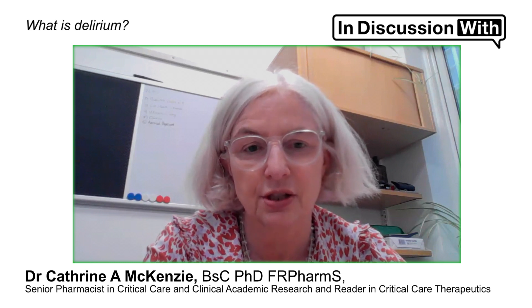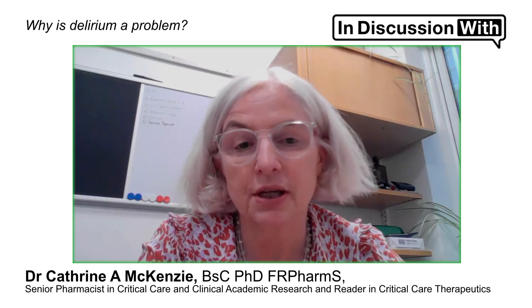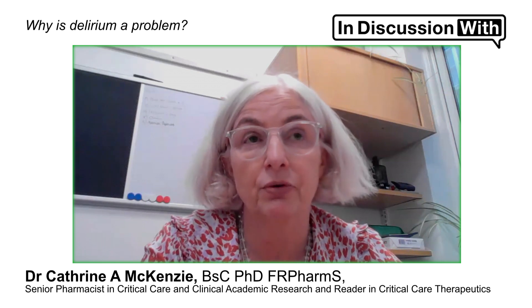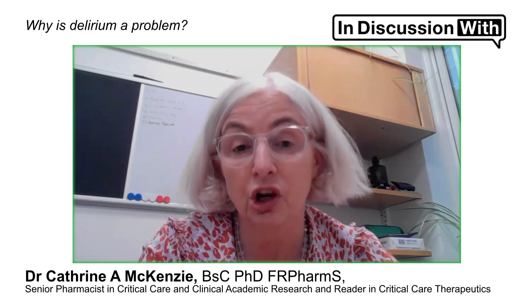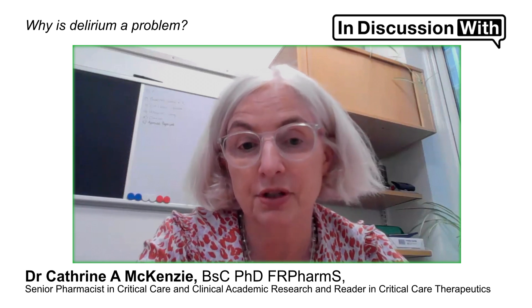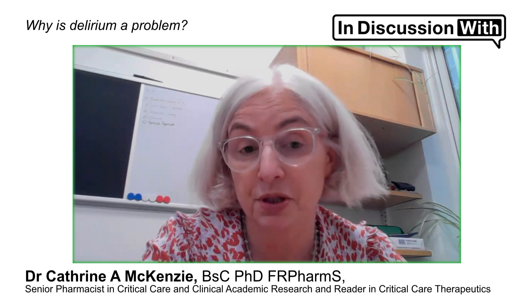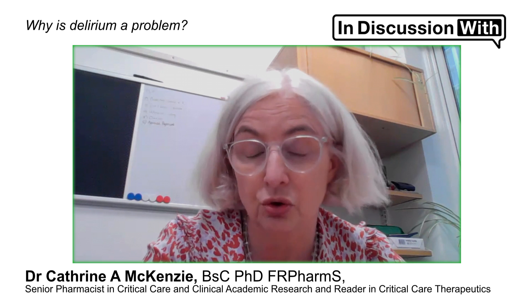Delirium is very distressing for our patients, for their relatives, and for those caring for them. It is the leading cause of cognitive decline in the acute care setting — not just in critical care, but in acute care broadly. A patient who has delirium has about a one-in-three chance of developing some kind of cognitive decline after their episode. The longer they're in delirium and the more severe it is, the worse the cognitive decline will be. Elderly patients with delirium have a much lower chance of leaving hospital and returning to their own home and leading full, independent lives. In addition, it increases the chance of dying and increases hospital and ICU length of stay.